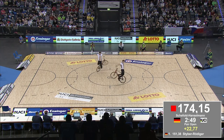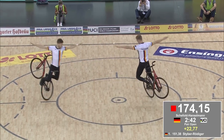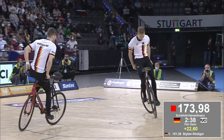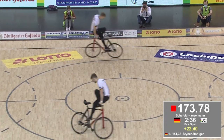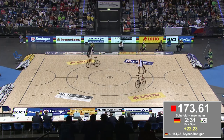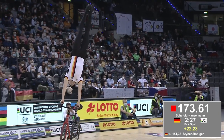With that extra technical difficulty, you can see a drop in points there — I think that's because of just moving out of that 50-centimeter spot for the rear wheel, but they're going in to the handlebar handstand.